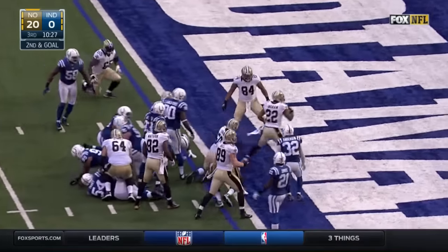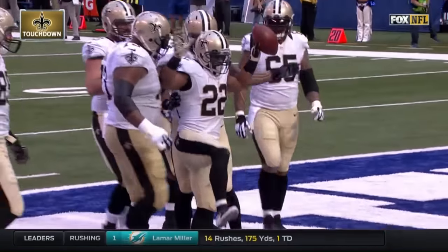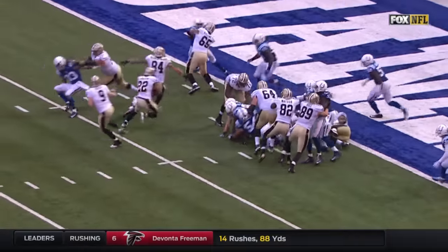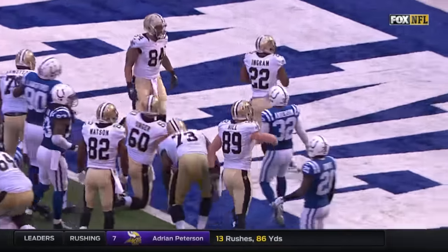It's Ingram, and he's in for the touchdown! Jari Evans, Zach Streif, and the tight ends very much a part of that — a lot of three tight ends.